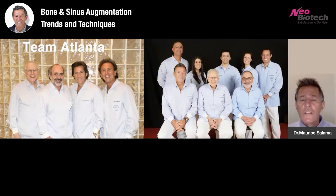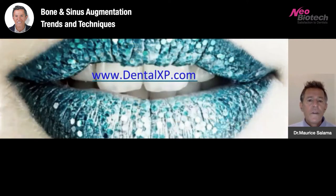What you see on the right screen is the most recent iteration of Team Atlanta with several new young specialists in oral surgery, periodontics, and prosthetics. Many of you may know that we also participate and have been part of the number one online dental education website, www.dentalxp.com, which is now in its 13th year, and certainly welcome many of you to take a look at this website to share in this community with over 220,000 dentists worldwide.